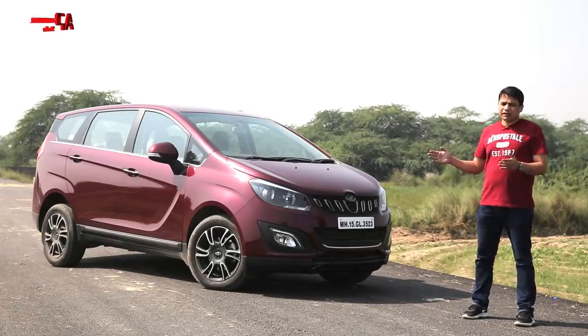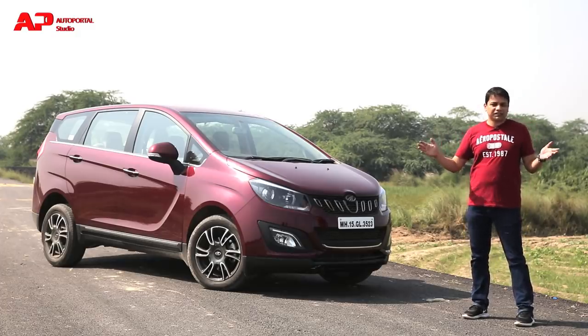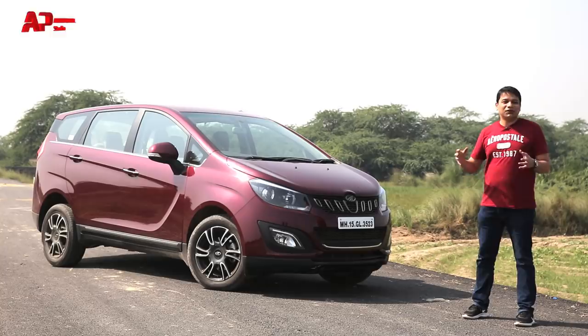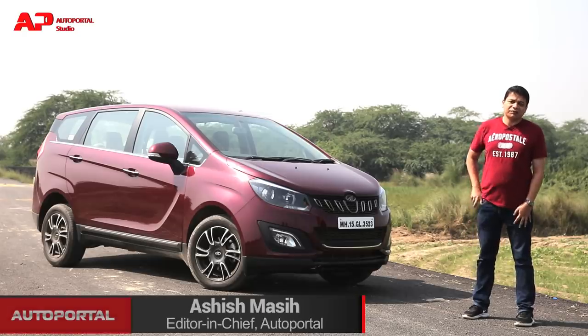This is the all-new Mahindra Marazzo. Mahindra's marketing team says this car looks like a shark and is as smooth as a shark, but the big question is whether it has the killer instinct of a shark — can it eat up rivals and take on the sales figures of the Ertiga and the Innova? We answer that question in the next seven or eight minutes.